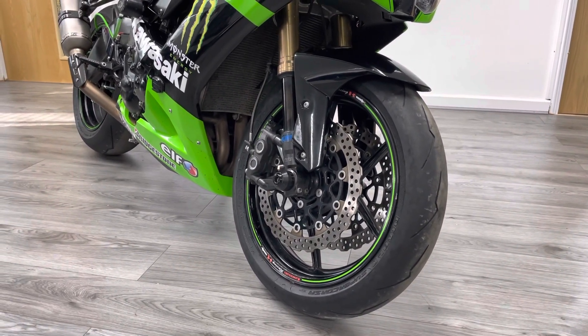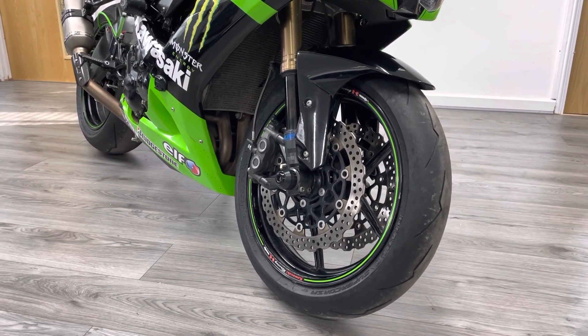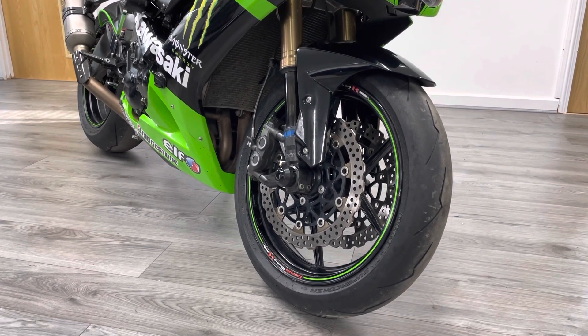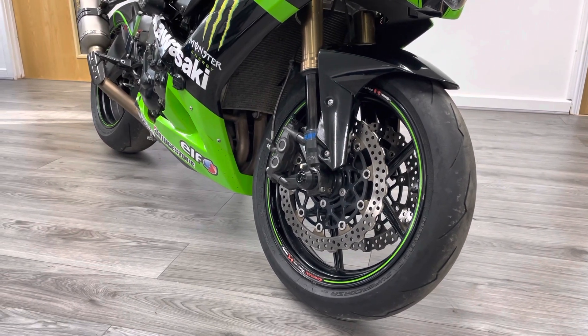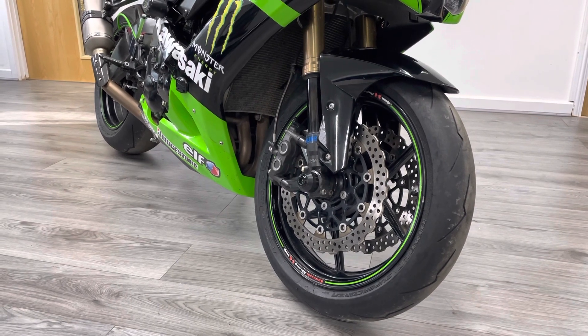The tires are Diablo Supercorsas — a fantastic sticky road tire, also good for track days. There's no sign these tires have been on the track; the edges are really clean. They'd normally be all balled up if it had been on track. On the bottom of the fork legs you can see some fork protectors, crash protectors, and some braided lines.